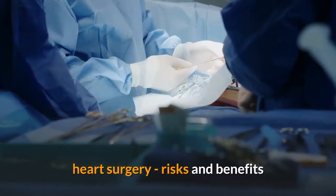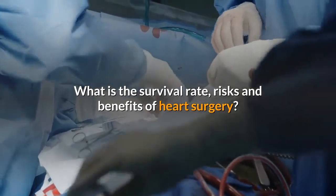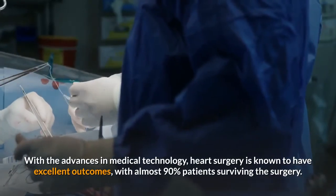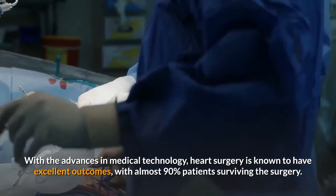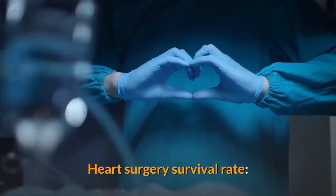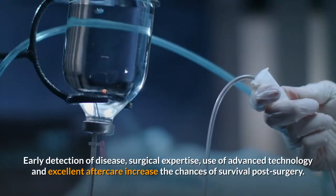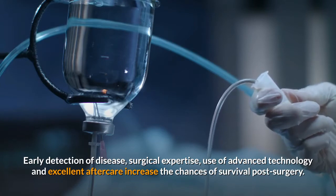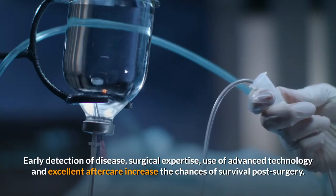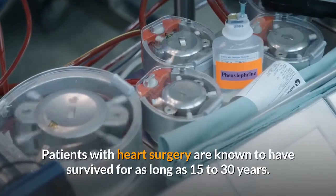Heart surgery risks and benefits: what is the survival rate, risks and benefits of heart surgery? With the advances in medical technology, heart surgery is known to have excellent outcomes, with almost 90% of patients surviving the surgery. Early detection of disease, surgical expertise, use of advanced technology and excellent aftercare increase the chances of survival post-surgery. Patients with heart surgery are known to have survived for as long as 15 to 30 years.